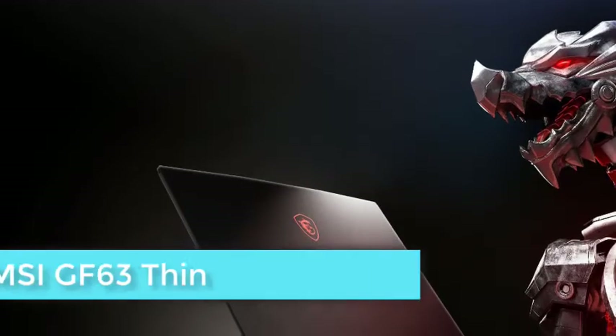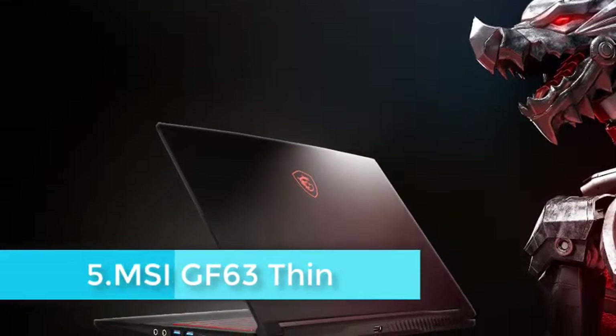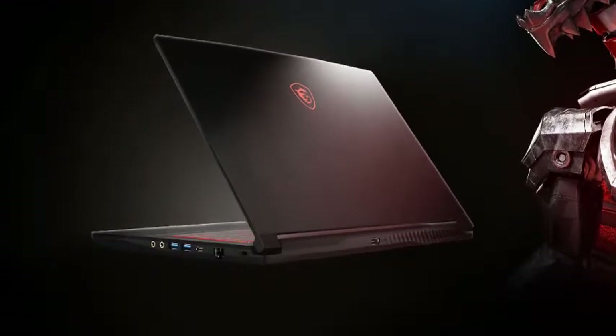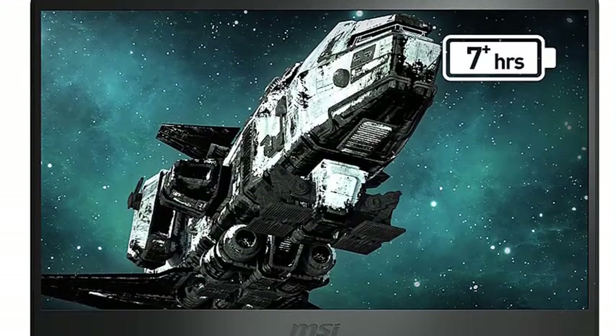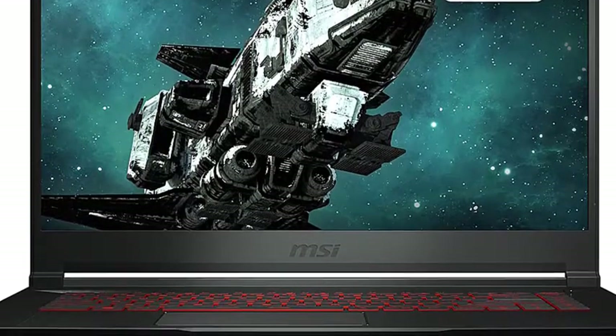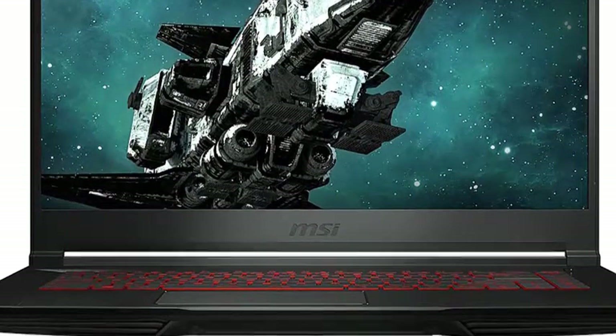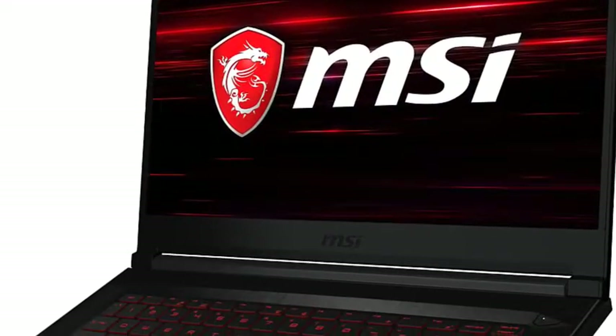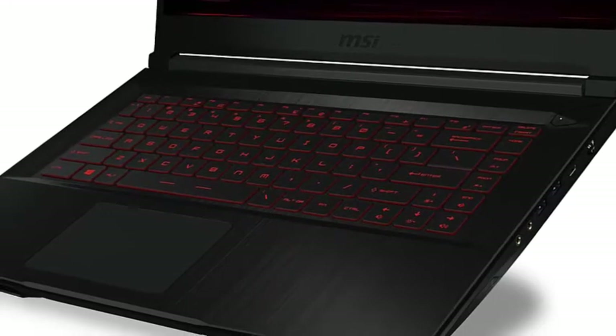The MSI GF63 Thin is a dependable ally if you are looking to run FL Studio as the preferred DAW. While the processor is pretty nifty for the given price point, the gadget also ramps up the productivity quotient with a decent set of speakers. Powering the device is the Intel Core i5-9300H processor, featuring 4 cores and a turbo clock speed of up to 4.1 GHz.